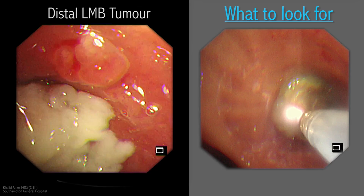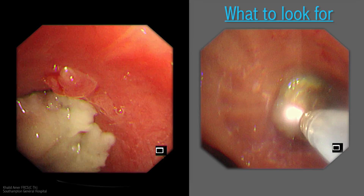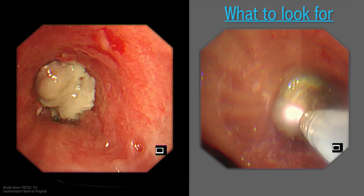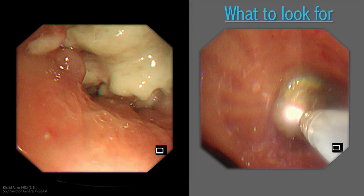Zooming close to the tumor, a daughter mucosal nodular lesion is seen. It looks malignant. Further scrutiny reveals this is not the only malignant-looking nodular mucosal lesion — there are others.